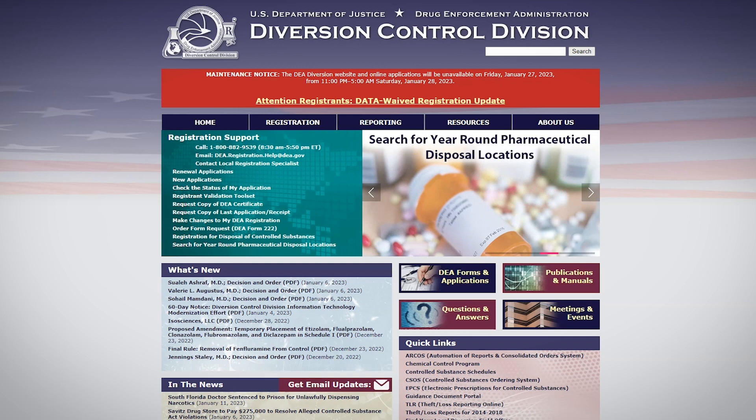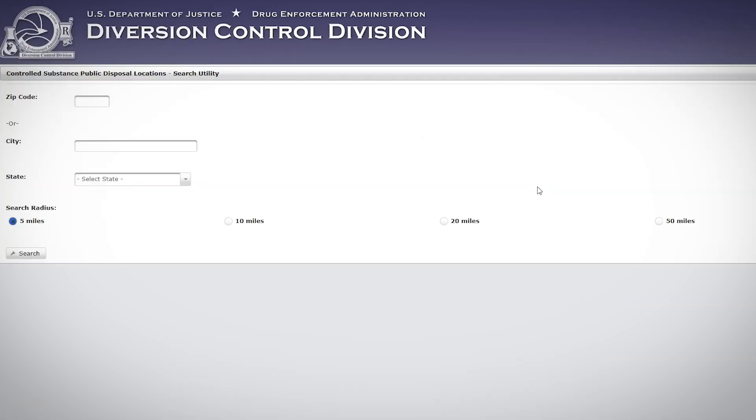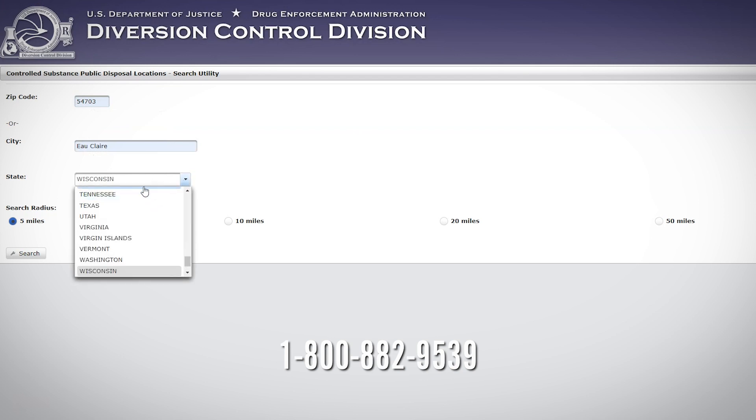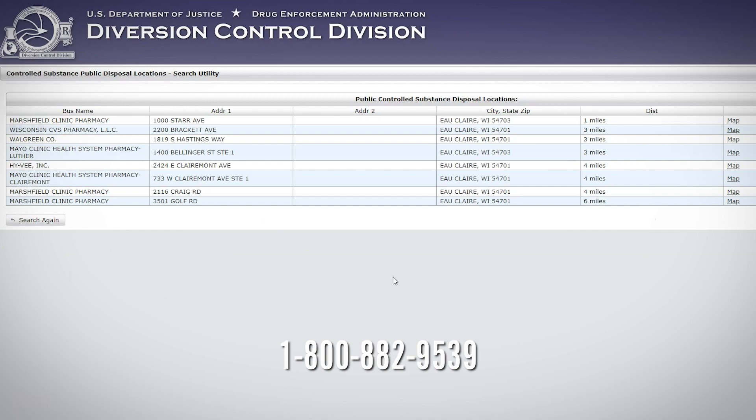One way to find a safe disposal site is through the DEA Diversion Control Division registration call center. You can also watch for the National Drug Take-Back Day, where large drive-through sites are set up so you can easily dispose of your medications.